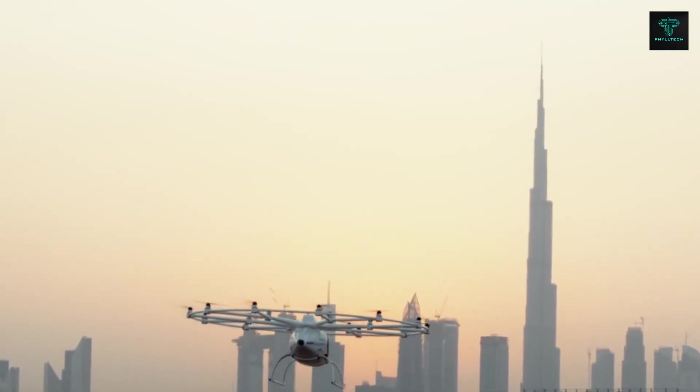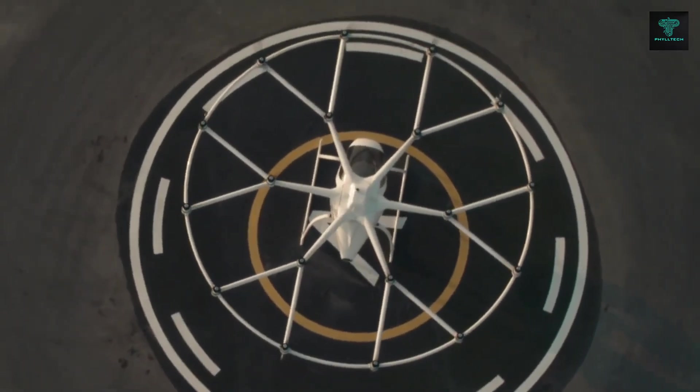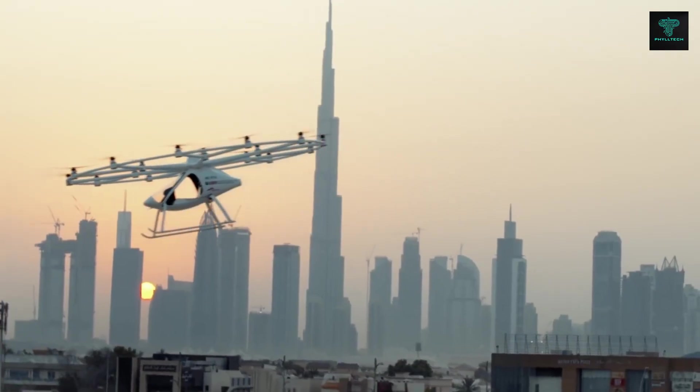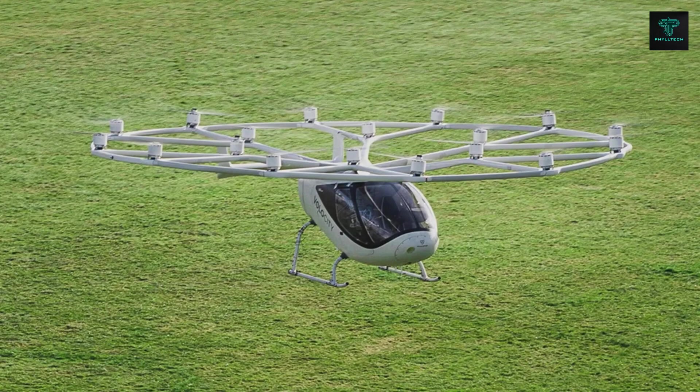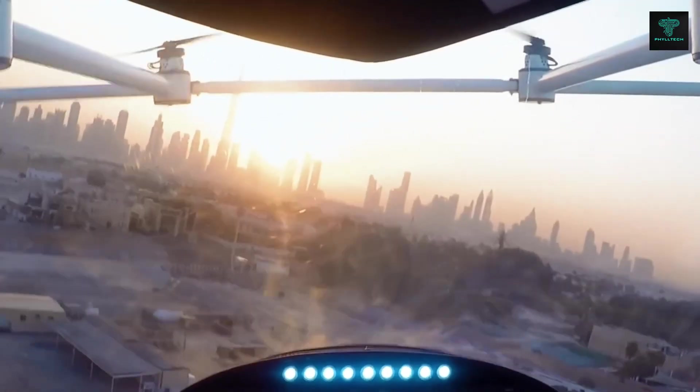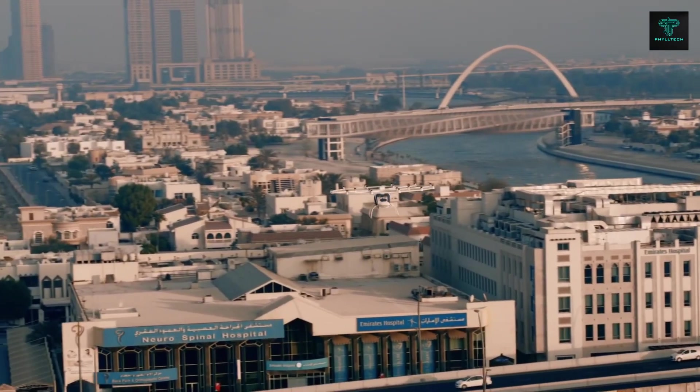Its innovative battery swapping system enables quick turnaround times, making it highly efficient for operations like air taxi services or emergency response. The Volocopter can carry two passengers and is powered entirely by electricity, making it an eco-friendly alternative to traditional air travel.